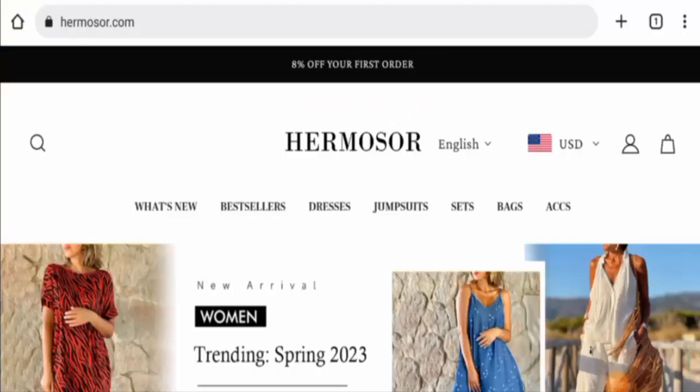Hi everyone, welcome to all of you in today's video. Would you like to know about Harmosar reviews? So here we are going to update you with this unbiased review in this video. So please stay connected with us.